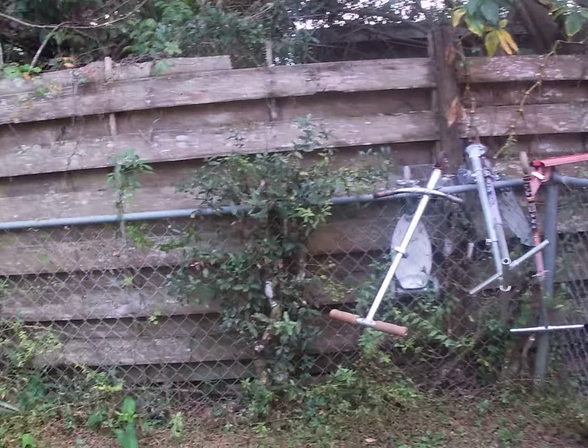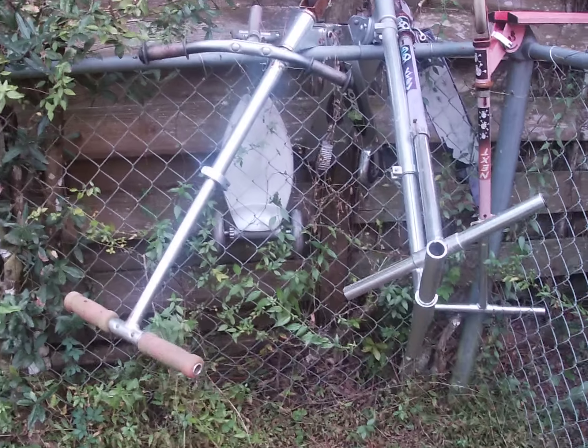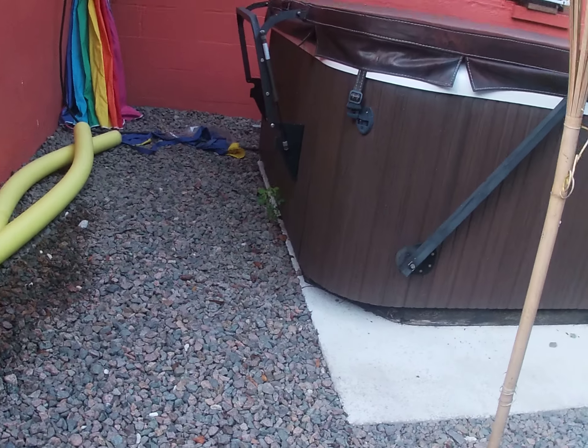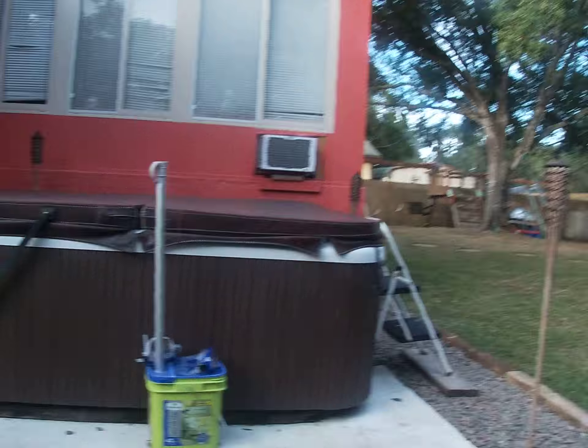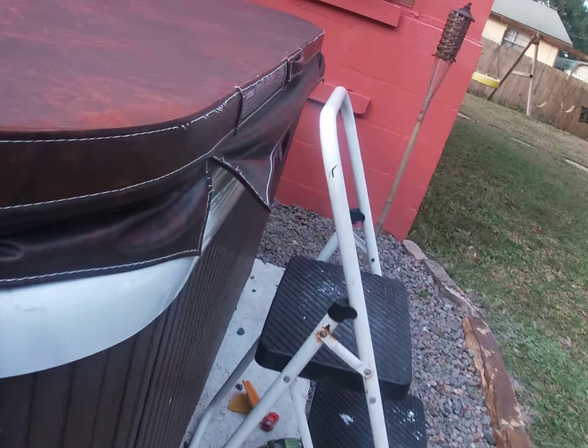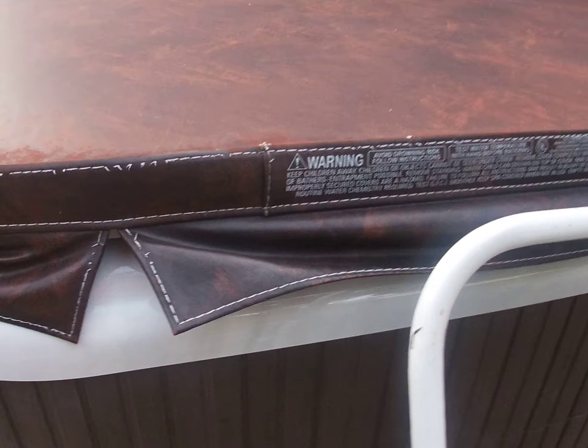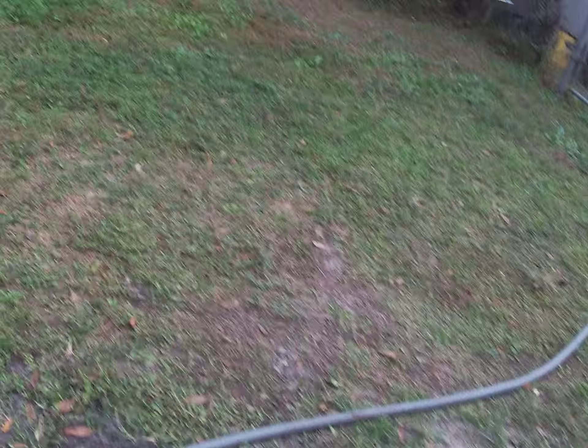Over here are our scooters. And over here is the hose. This over here is our hot tub — just lift this up — it's really bubbly in here.